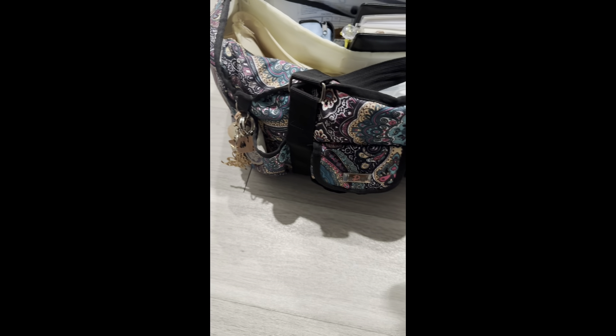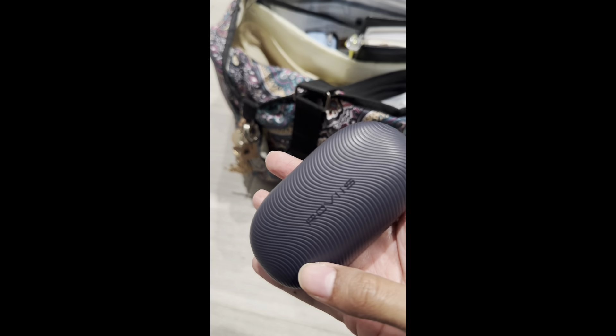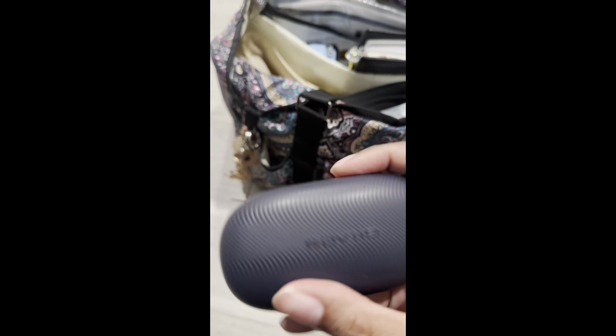Here's my headphones and headphone case, also from Amazon.